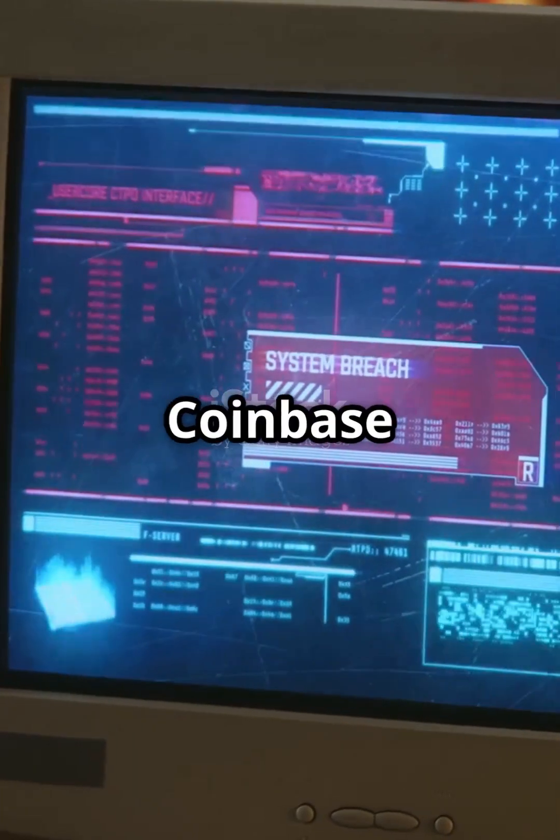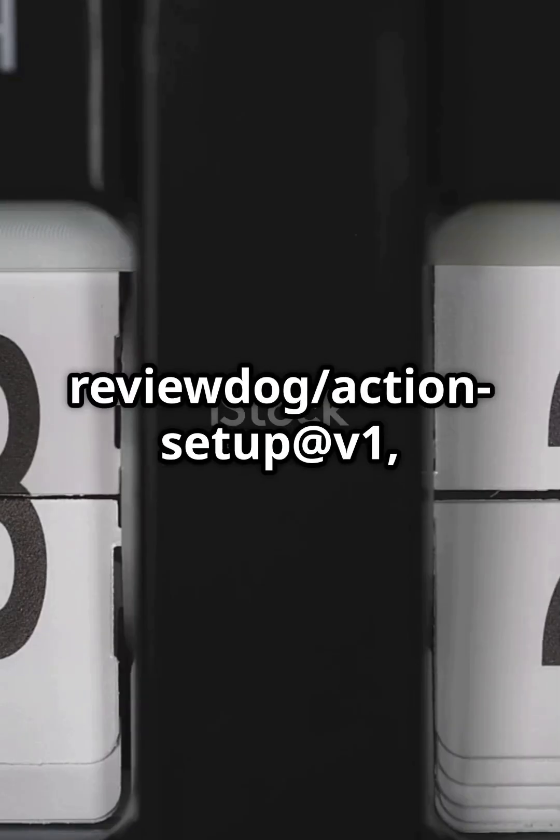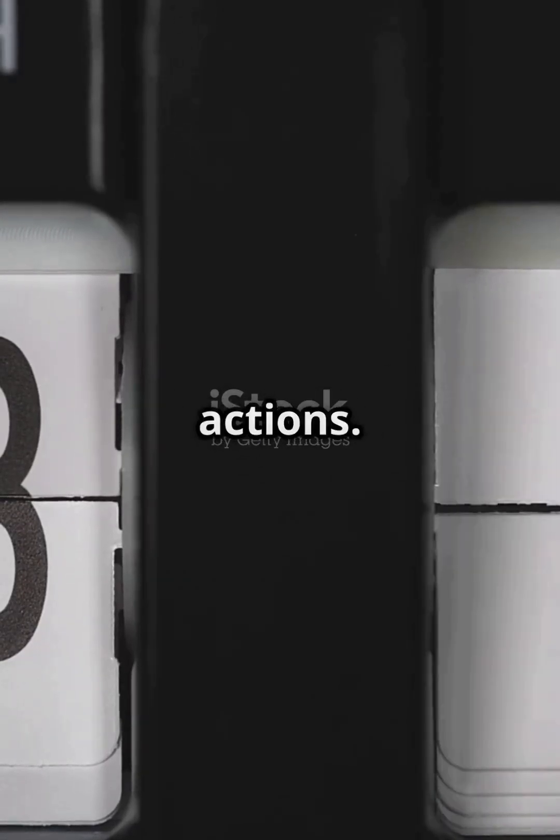Breaking: a GitHub Action supply chain attack targeted Coinbase and thousands of repositories. On March 11th, attackers compromised ReviewDog slash Action Setup at V1, injecting malicious code. The goal? Gain write access to other actions.